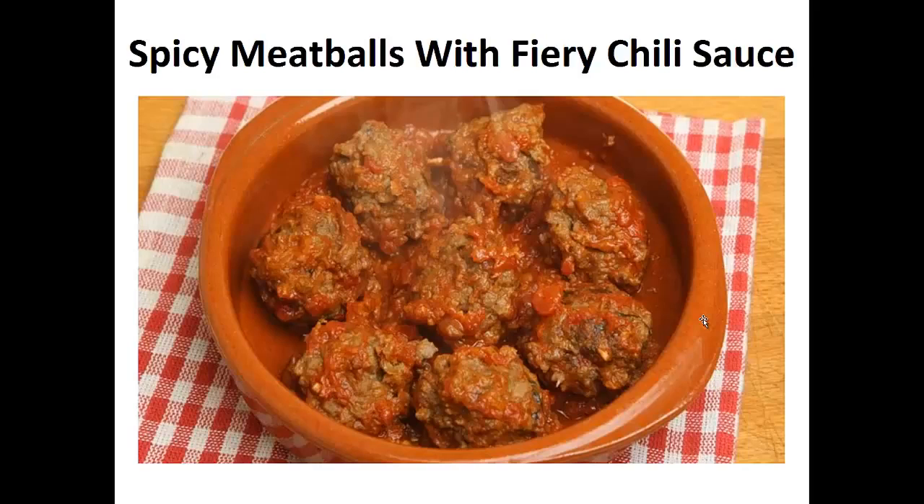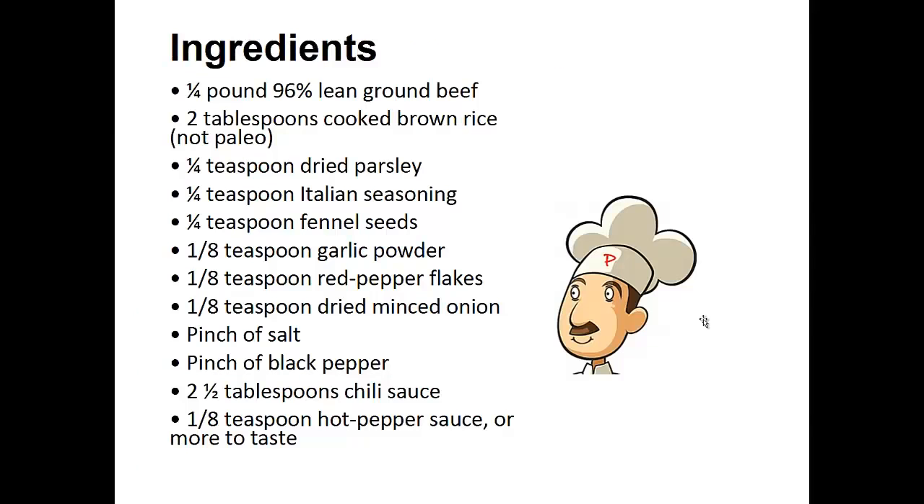Now on to the recipe: Spicy meatballs with fiery chili sauce. Ingredients: 1 quarter pound of 96% lean ground beef, 2 tablespoons of cooked brown rice, 1 quarter teaspoon of dried parsley, 1 quarter teaspoon of Italian seasoning, 1 quarter teaspoon fennel seeds, 1 eighth teaspoon of garlic powder, 1 eighth teaspoon of red pepper flakes, 1 eighth teaspoon of dried minced onion, a pinch of salt and black pepper, two and a half tablespoons of chili sauce, and 1 eighth teaspoon of hot pepper sauce or more to taste.